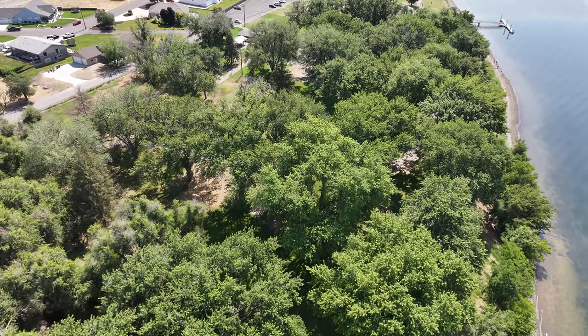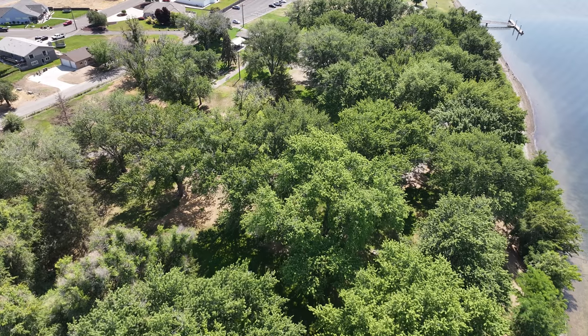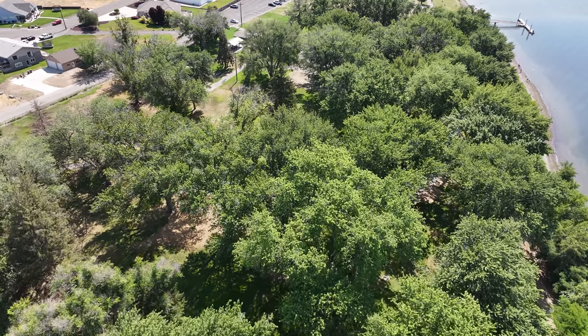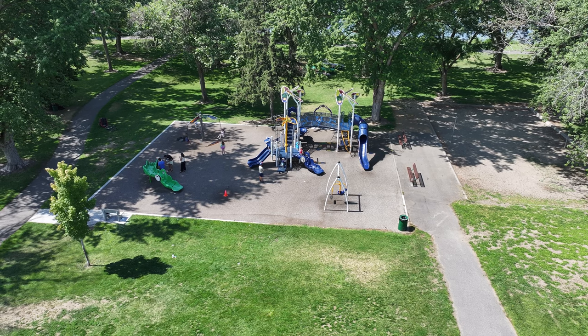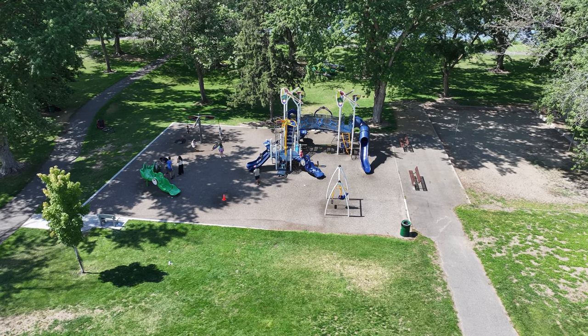Everybody, welcome to Chiawana Park. It's gonna be hard to see down in the park because we do have a lot of tree coverage. They have an amazing playset here, they have horseshoes, they have walking trails, and you're right next to the Columbia River.